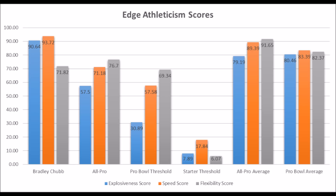When you get to his athleticism data, he had a 90.64 explosive body strength score, a 93.72 speed score, and a 71.82 flexibility score. Looking at the data, he doesn't quite hit all the all-pro bottom-end thresholds — specifically his flexibility score. The lowest flexibility score an all-pro player has had is 76.70 out of 100, and Chubb was only a 71.82. He does hit the pro bowl area in terms of athleticism, but that flexibility score is the one question mark, as he's also a bit below average for pro bowl players in that category.